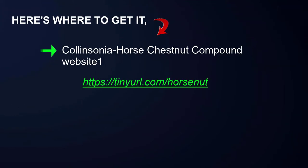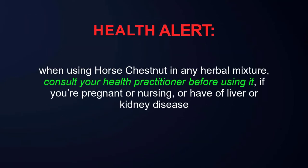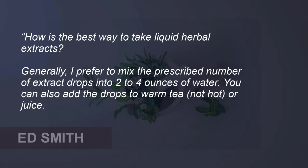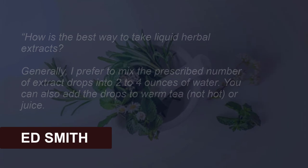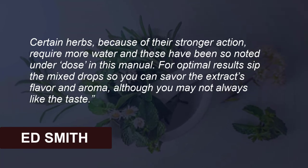Here's where to get it: Colinsonia Horse Chestnut Compound websites. Health alert: when using horse chestnut in any herbal mixture, consult your health practitioner before using it if you are pregnant or nursing, or have liver or kidney disease. In his book "Therapeutic Herb Manual" (2004), Ed Smith answers the question of how best to take liquid herbal extracts: generally, mix the prescribed number of extract drops into two to four ounces of water. You can also add the drops to warm tea — not hot — or juice. Certain herbs, because of their stronger action, require more water, as noted under dosage in the manual.